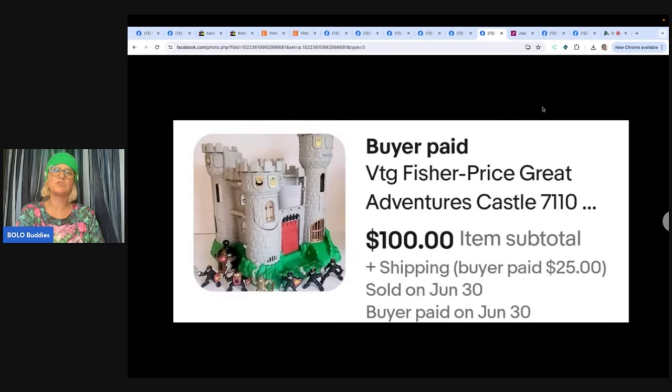This is a vintage Fisher-Price Great Adventures Castle, complete with mini figures. Paid 75 cents at a yard sale on Thursday, listed on eBay Friday, sold Sunday for $100 plus shipping. How on earth did you get this for 75 cents? That is fabulous! This is from Thriftaholic. I would love for you guys to send me a 60-second 'This is my bolo' video on Instagram or Facebook under Bolo Buddies, and I will feature it in one of my videos.